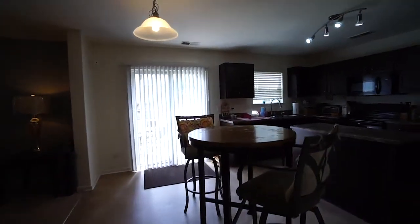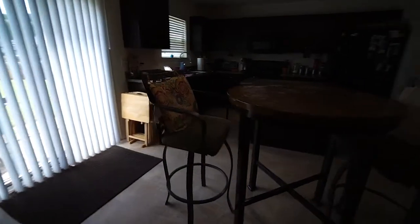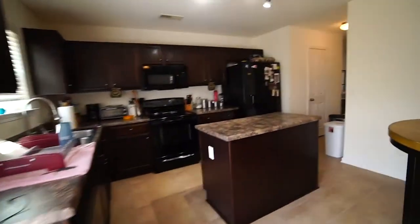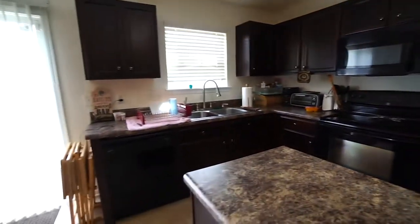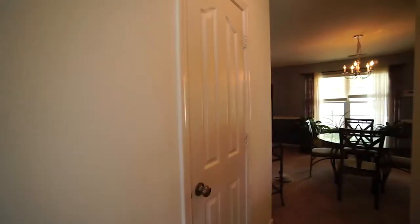To our right is the kitchen. This is the breakfast area right here. We've got a nice spacious kitchen with an island, electric smooth top stove and oven, microwave, dishwasher, and a double bowl stainless steel sink that looks out over the backyard. And right here we have a pantry.